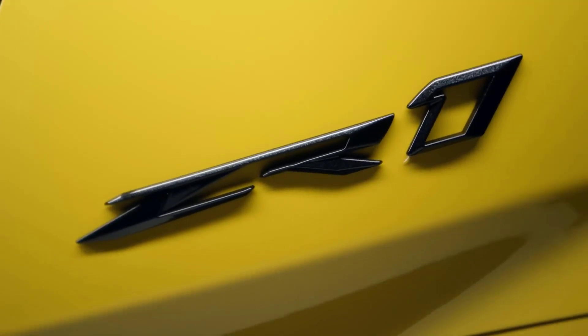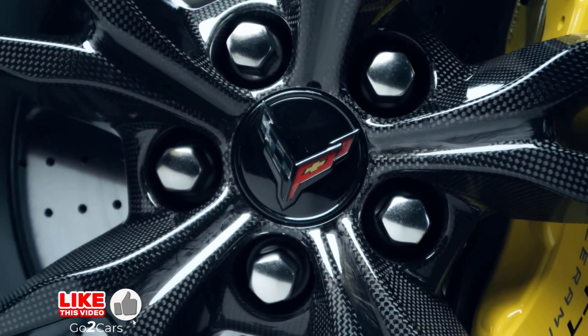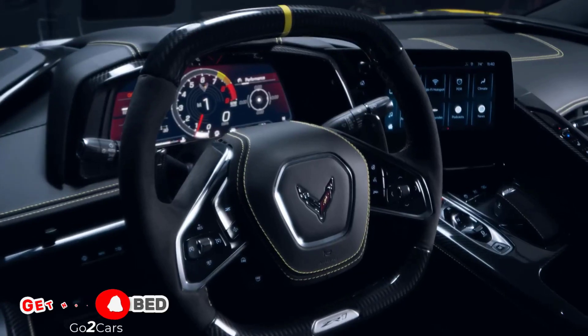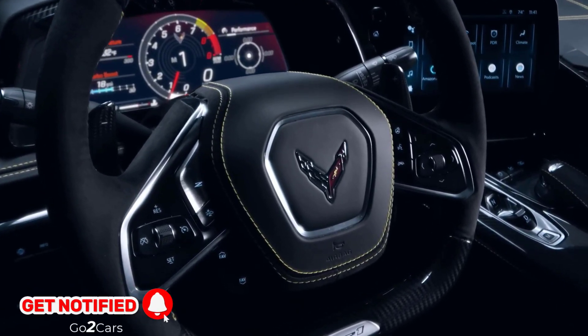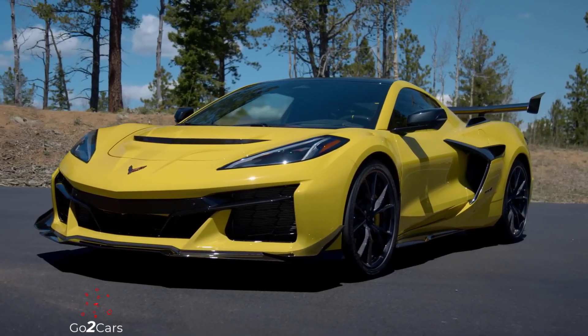The ZR1's LT7 engine is closely related to the Z06's LT6, but with unique machining, new forged pistons, lower compression ratio, new heads, and a different crankshaft. The twin-ball-bearing turbochargers, featuring 76-millimeter compressor wheels and electronic wastegates, are made from a special material called MAR, enhancing performance and reducing turbo lag.